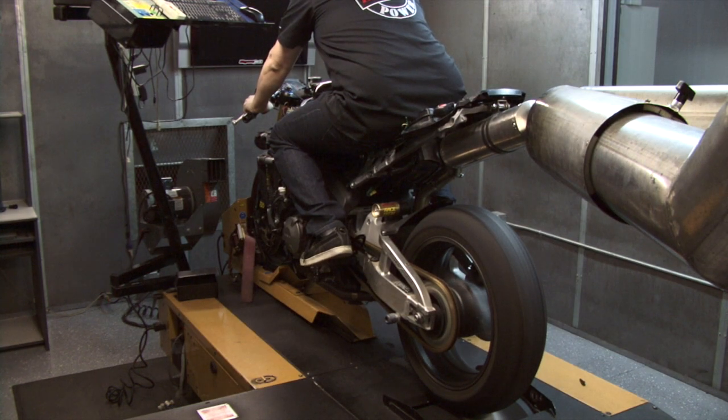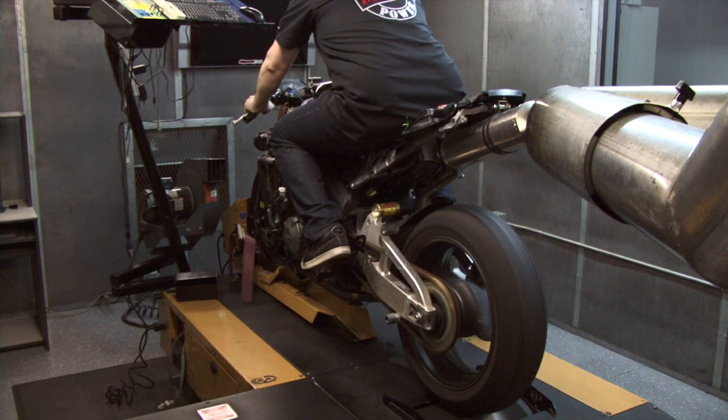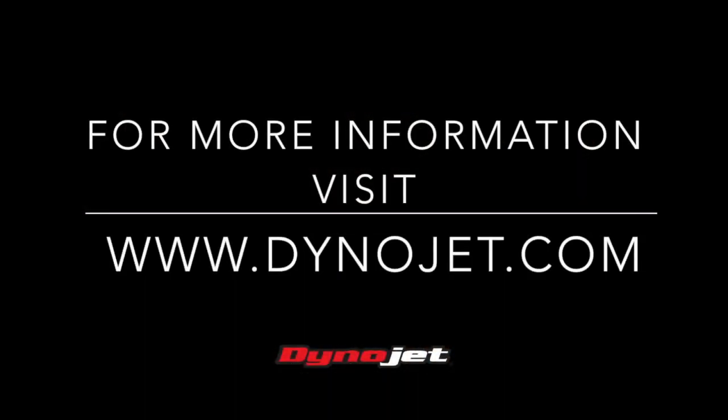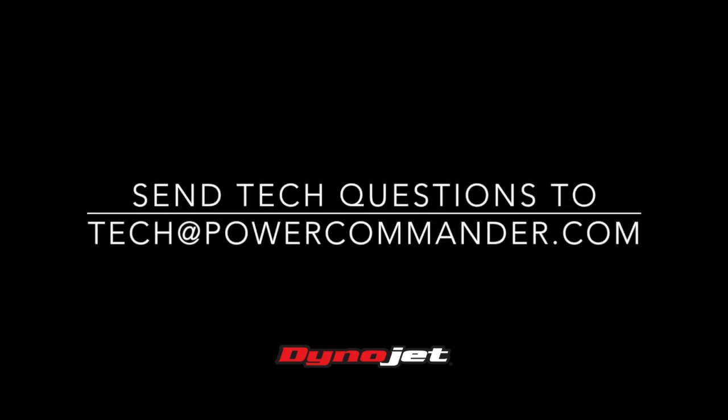No matter what your experience level in fuel injection tuning is, we have solutions to get your vehicle tuned and on the road. For more information about specific tuning products, visit our website at www.dynojet.com.